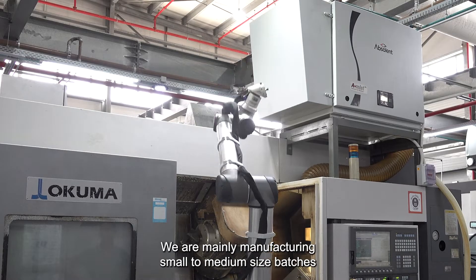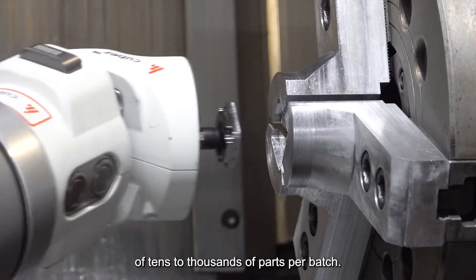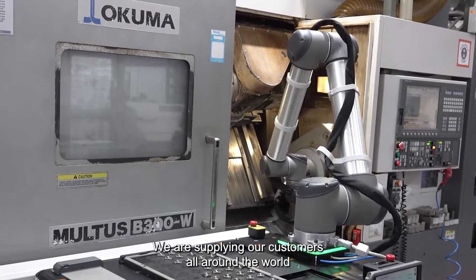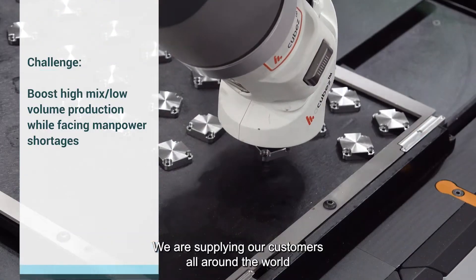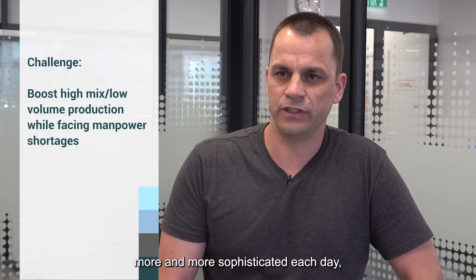We are mainly manufacturing small-to-medium-sized batches of tens to thousands of parts per batch. We are supplying our customers all around the world high-quality parts, like most of the industries that become more and more sophisticated each day.